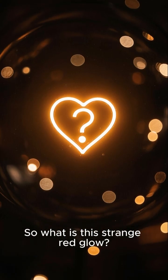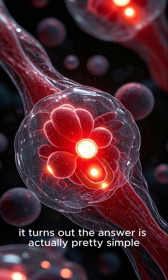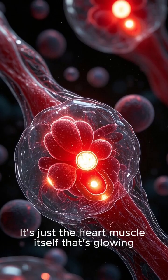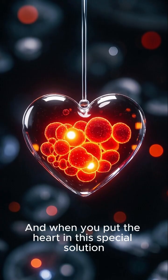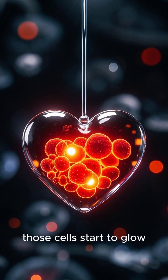So what is this strange red glow? Well, it turns out the answer is actually pretty simple. It's just the heart muscle itself that's glowing. And the reason it does this is because the cells in the heart are actually electrically charged, and when you put the heart in this special solution, those cells start to glow.